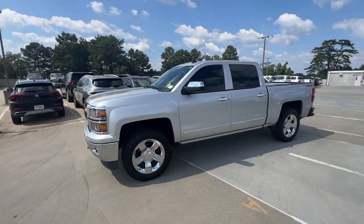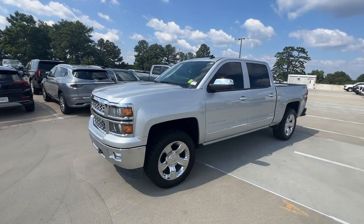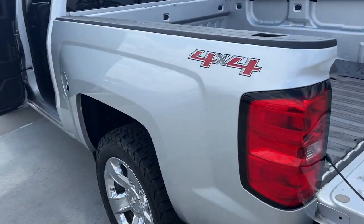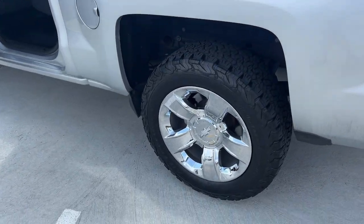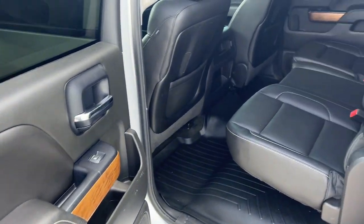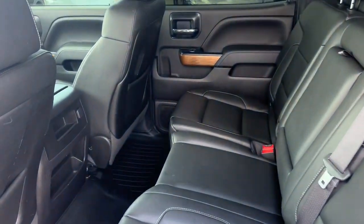The following are some of this vehicle's highlighted options: keyless entry, navigation system, heated driver's seat, cooled front seat, power passenger seat, heated mirrors, satellite radio, backup camera, remote engine start, and fog lamps.